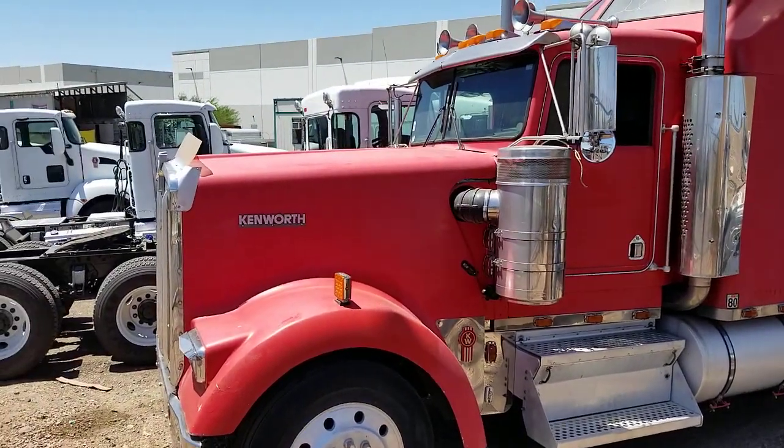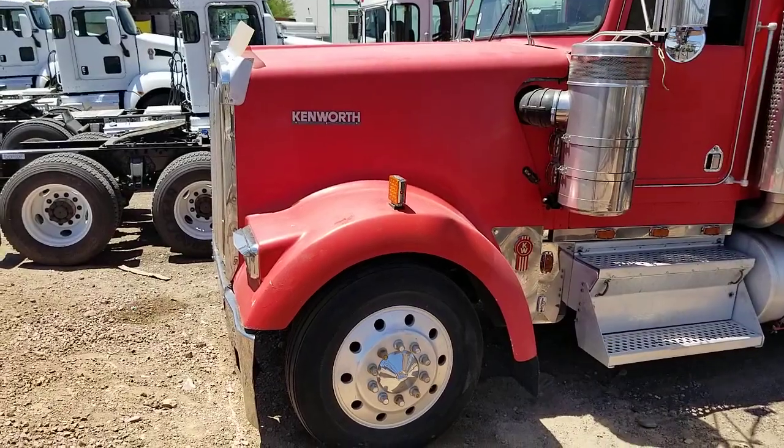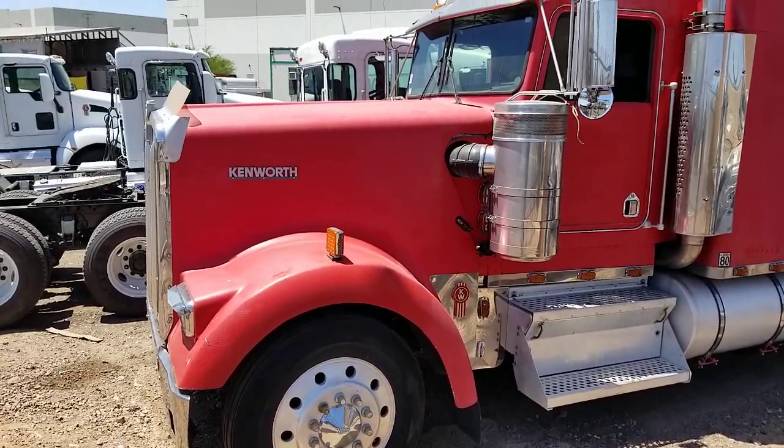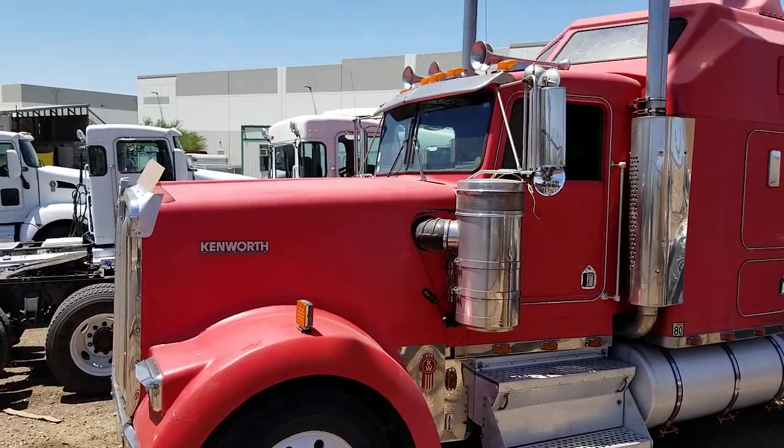Hello everyone. Welcome to CTL Truck Sales in Phoenix, Arizona. CTL Truck Sales has been in business continuously for 36 years. Our website is CTLTrucks.com.